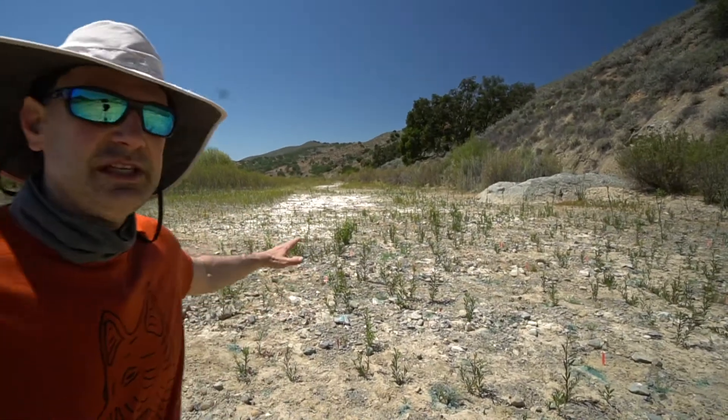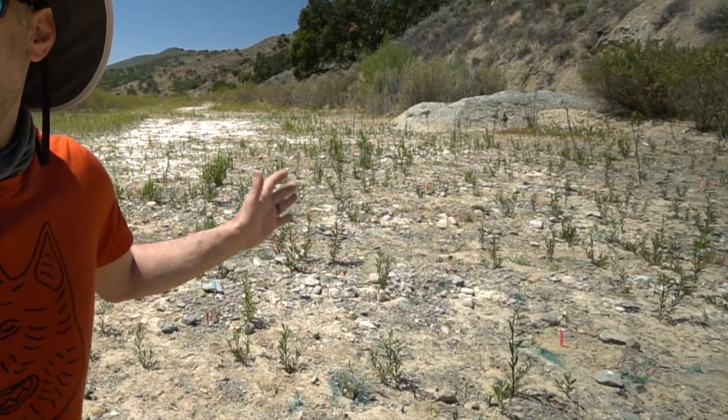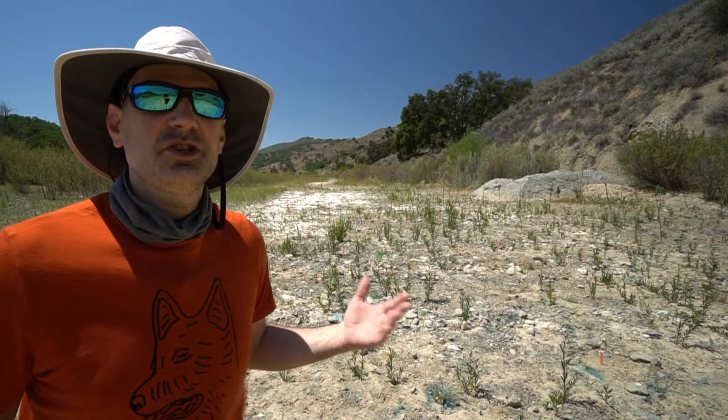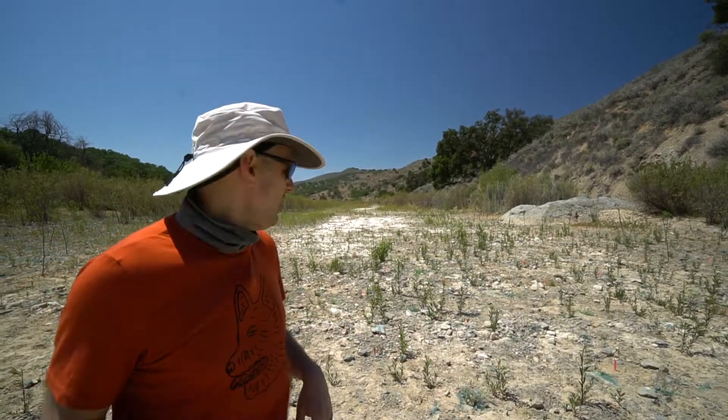Another thing you can see is the vegetation growing right on the riverbed — there are willows here. Having willows right in the riverbed tells you that this is really dry. We've been in drought conditions for a while and so there isn't a whole lot of flow.